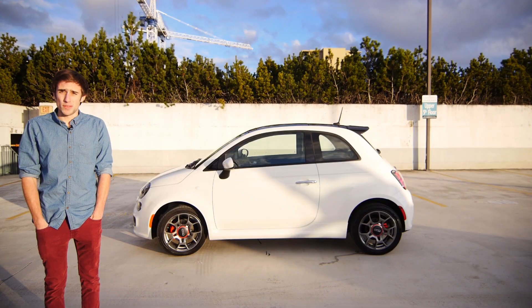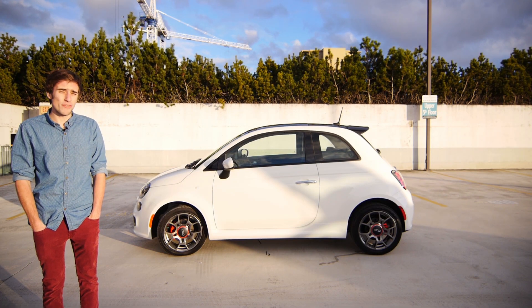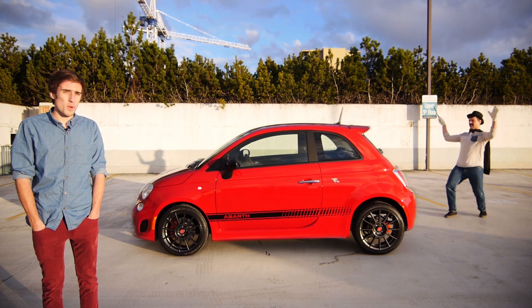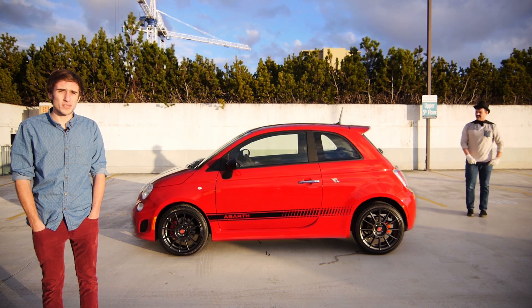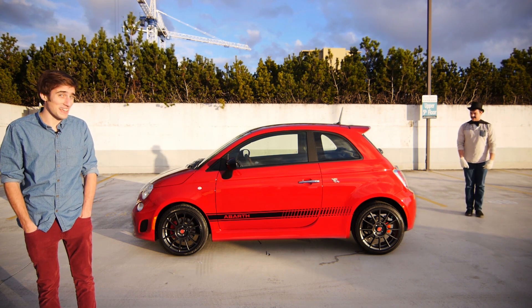So maybe you are in the market for a Fiat. You like the look and the feel, but you want something a bit faster. Luckily, the magicians at Fiat have made the Fiat 500 Abarth — a 1.4-liter turbocharged engine with 160 horsepower. You need something bigger? Well, they've done it again.